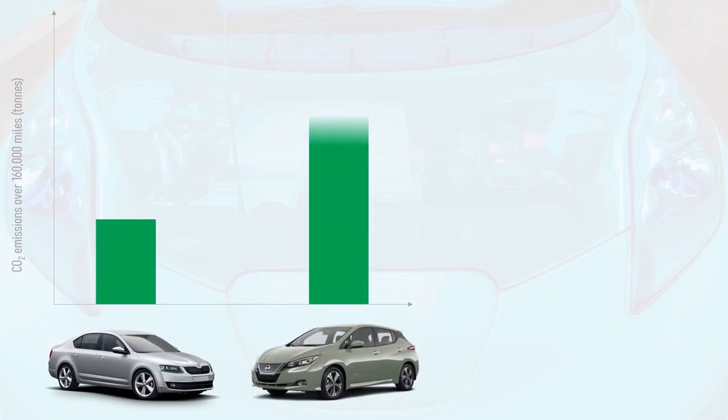Some people claim that over its lifetime an electric car produces more CO2 than a petrol or diesel car, so the latter must be more environmentally friendly. But is this true? To find out, let's crunch the numbers for an average new internal combustion engine car sold in the UK in 2019 and a 62 kWh Nissan Leaf electric car, over a 160,000 mile lifespan.